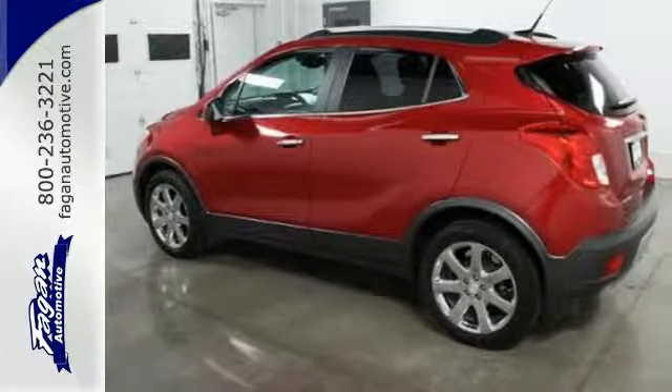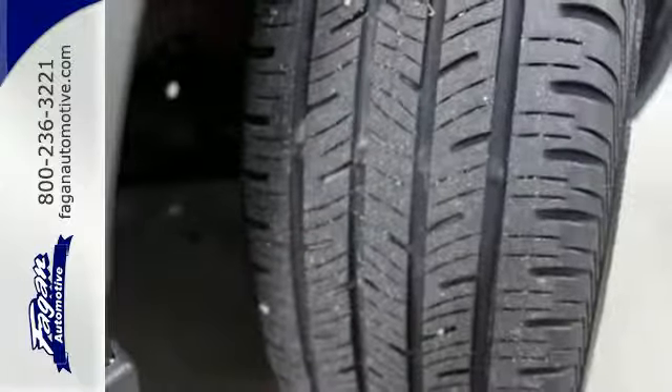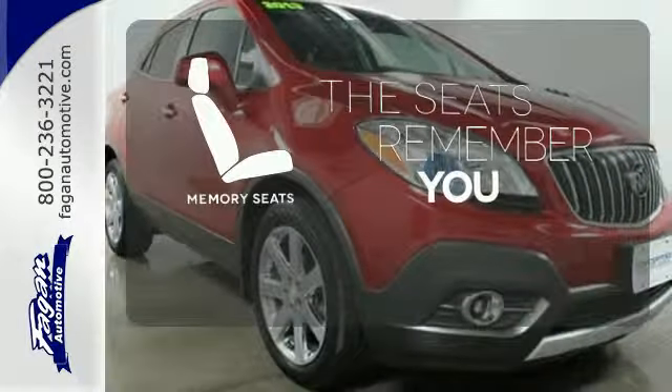High-tech features include Buick IntelliLink and USB and Bluetooth connectivity. It's also very safe with multiple airbags and the Stabilitrack system. Let the memory seats adjust to your preferred setting.